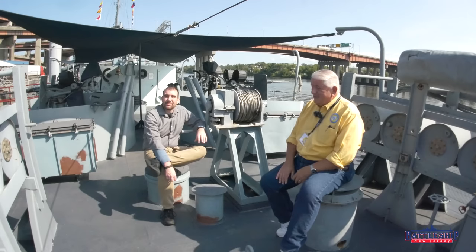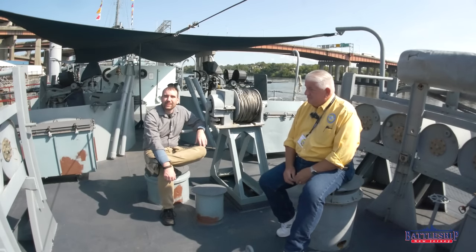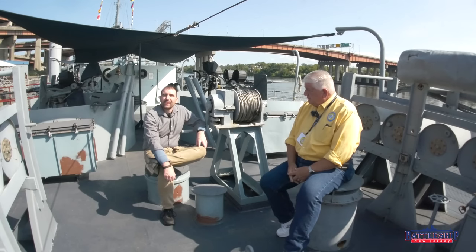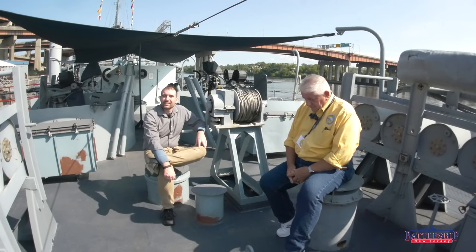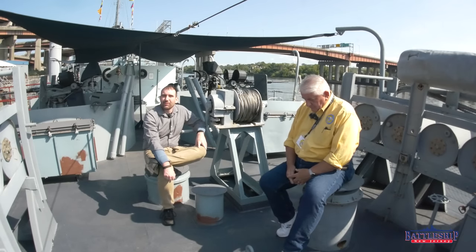Battleship New Jersey receives operating support from the New Jersey Department of State and from a number of businesses and private individuals like yourselves — we really appreciate your support. There's a link in the description to support USS Slater in Albany, New York, the ship where this video was filmed. You can support Battleship New Jersey by liking, sharing, and subscribing. And you can support USS COD by going over to their channel and watching part two. Thanks for watching.